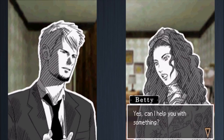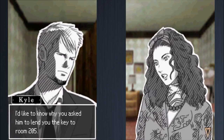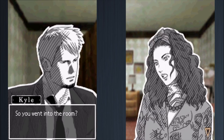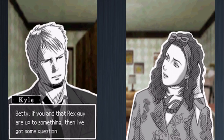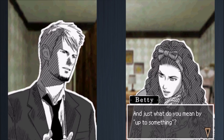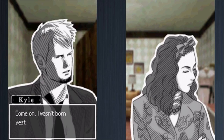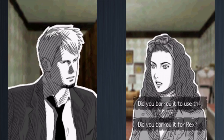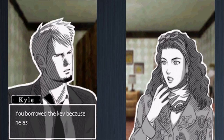Kyle tells Betty he knows it was Charles she was talking to in the hallway and wants to know why she borrowed the key to room 205. Betty claims no real reason — just wanted to see what the room was like. Kyle presses her: did she go into the room? She says maybe. Kyle tells her if she and Rex are up to something, he has questions. Betty deflects, but Kyle insists she must have had a real reason to borrow that key.